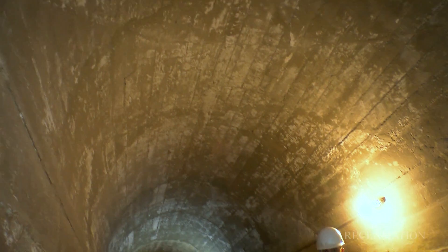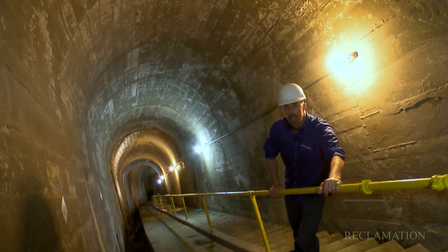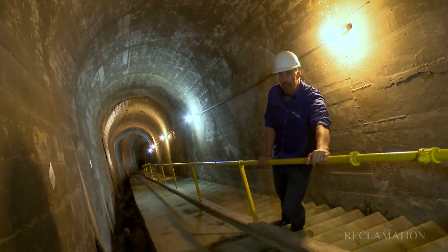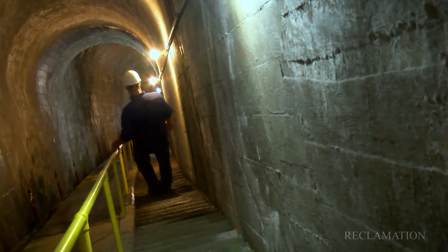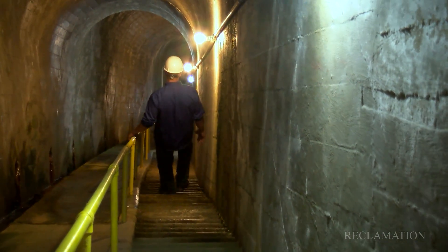Now I'd like to take you down the last stairwell to the bottom of the dam. This is called our Sluice Gate Gallery. It's a very long and steep staircase, and as we go down it gets more and more steep.